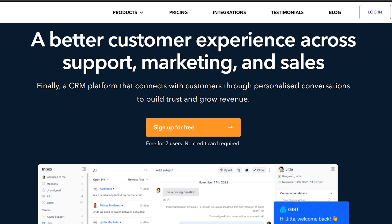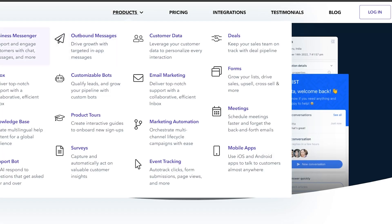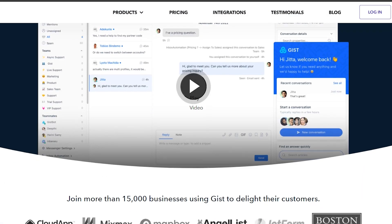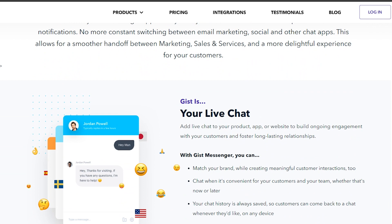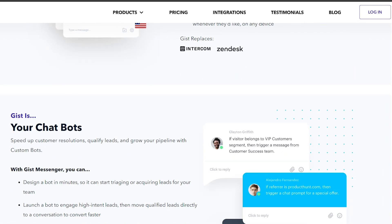GIST offers a wide range of features that make it a must-have for any online business. Its intuitive interface allows you to easily manage your contacts, track leads, and automate your marketing campaigns. With GIST, you can also integrate with your favorite tools and platforms, making it easy to streamline your workflow.